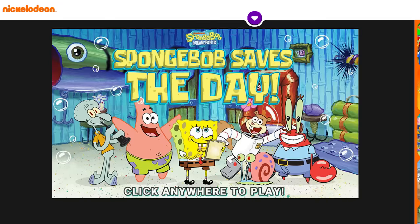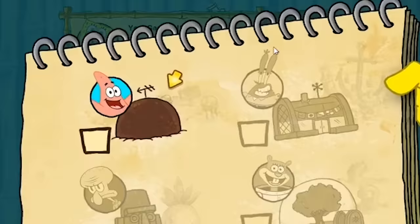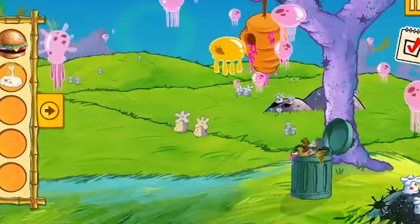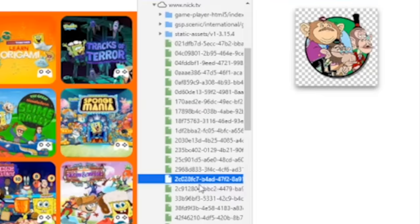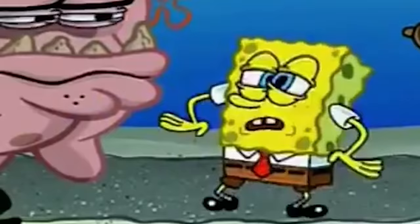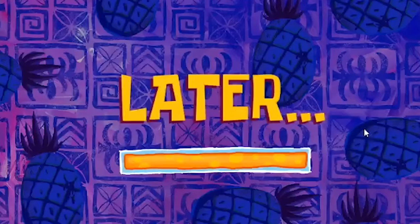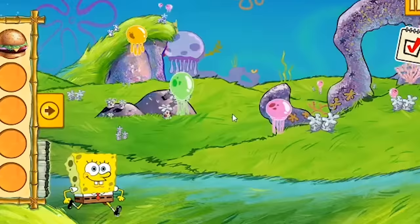SpongeBob Saves the Day is a Flash game hosted on the Nick website. This fun little cartoon adventure follows SpongeBob as he ventures through Bikini Bottom, meeting all sorts of character cameos from the show. Everything may appear normal, but something disturbing lurks in the files of the game. Exploring the assets, you can come across a file called Yummer, and when opened, we are greeted to this character. It has come to light that this character was a joke around the office that was accidentally left in the game — so nothing too sinister is at play, but it still is creepy nonetheless.